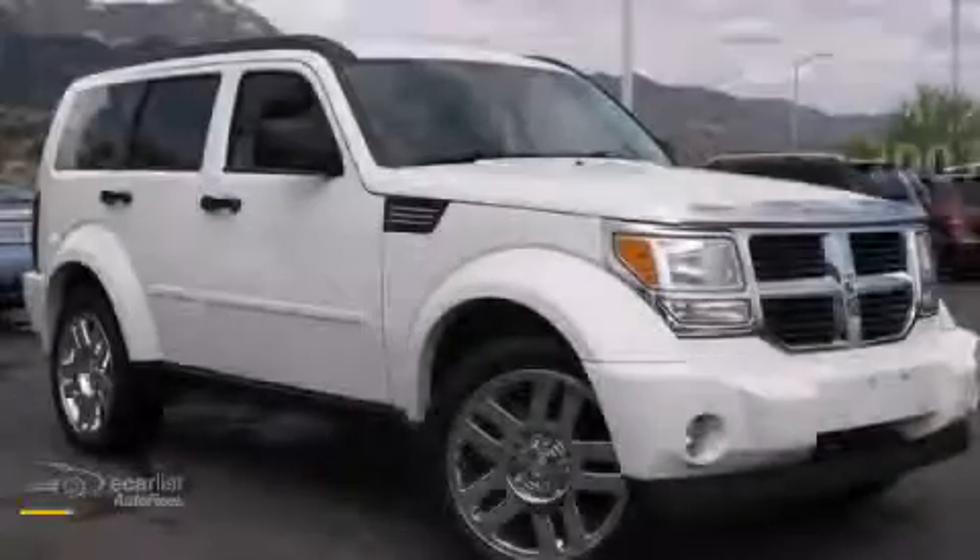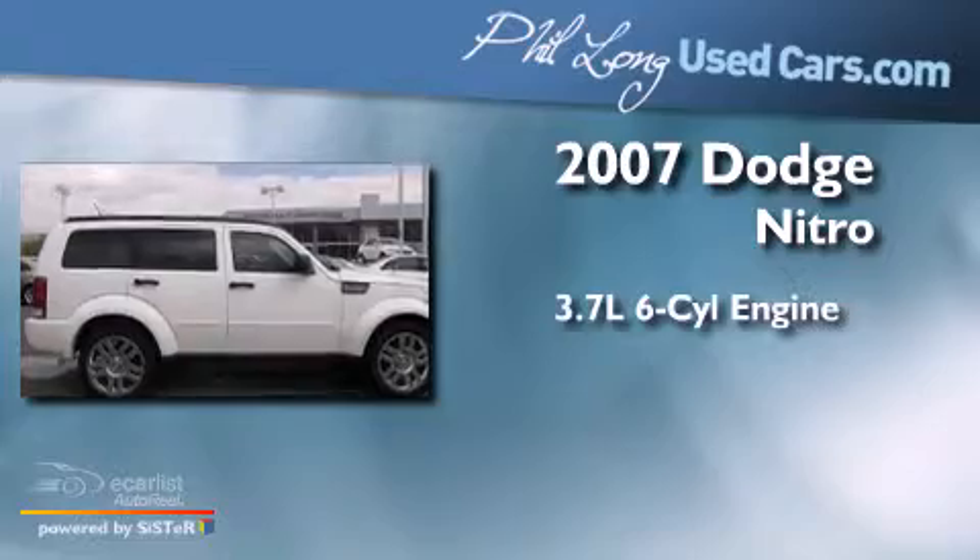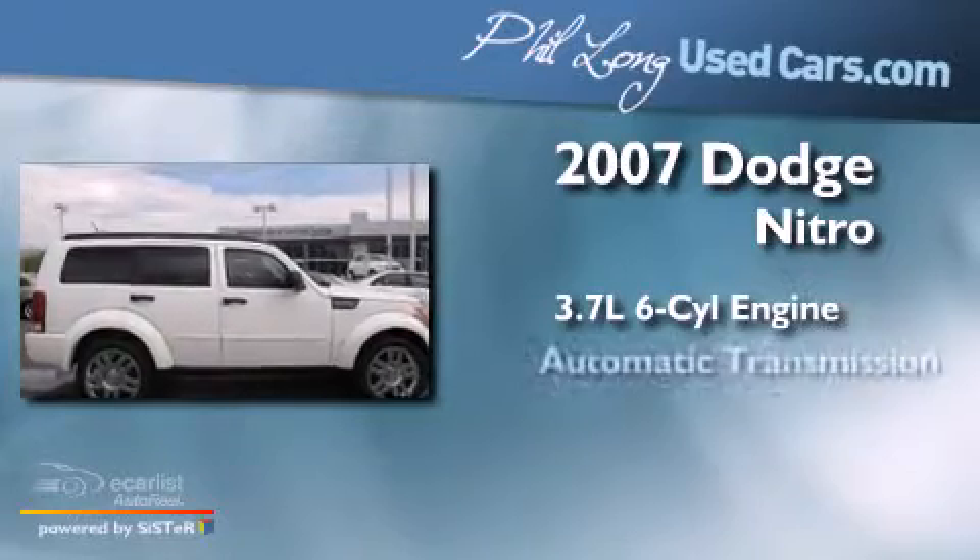This is a 2007 Dodge Nitro. It features a 3.7 liter six-cylinder engine and an automatic transmission.